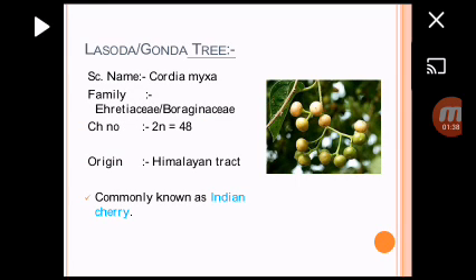Another one is Lasoda or Gonda tree. Scientific name is Cordia mixa. Its family is most important — Erytaceae or Boraginaceae. 2N is equal to 48. This Gonda tree is also known as Indian Cherry.